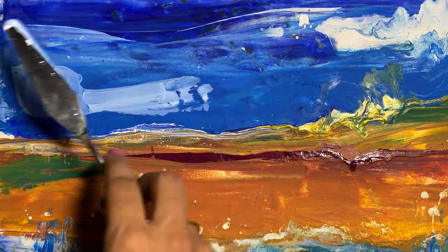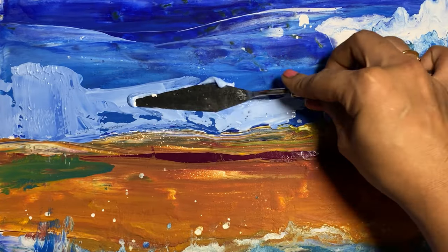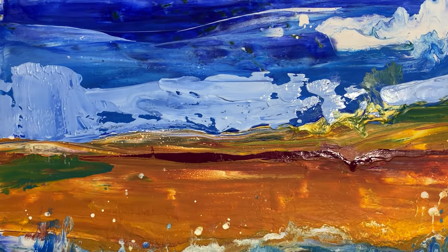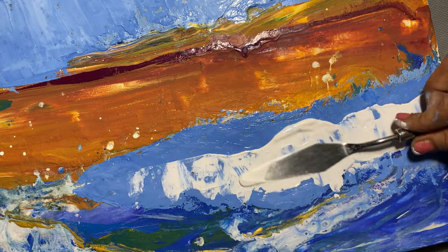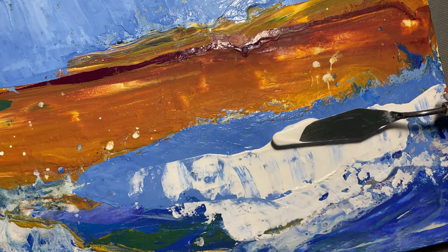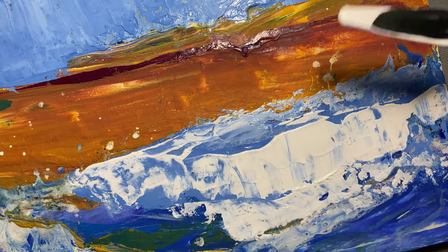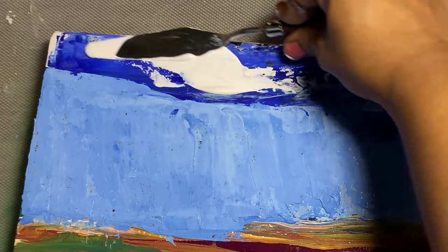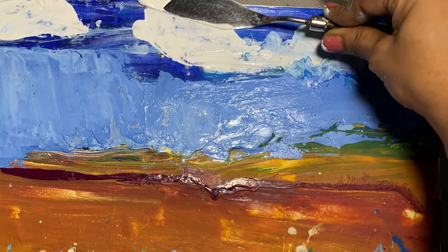This added movement gives the impression of waves meeting the shoreline with a sense of natural rhythm and flow. As I continued with layering, I allowed the painting to speak to me, letting intuition guide where I placed the colors and textures. Reworking a piece often involves a kind of creative dialogue, where I stay open to new directions the artwork takes me.